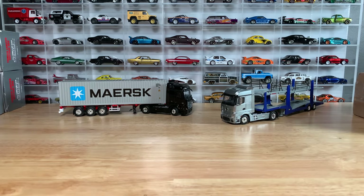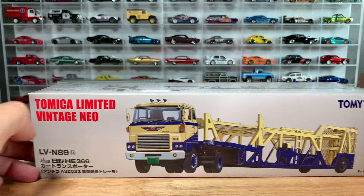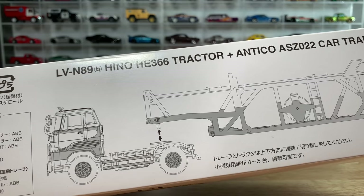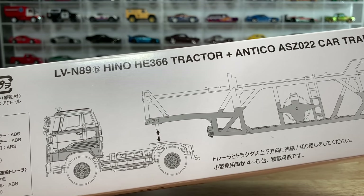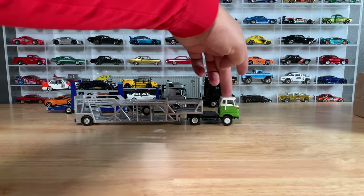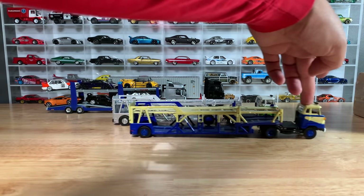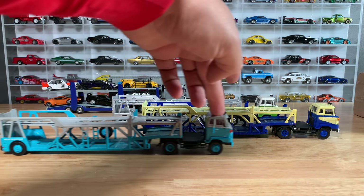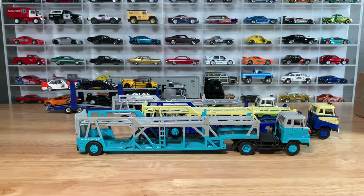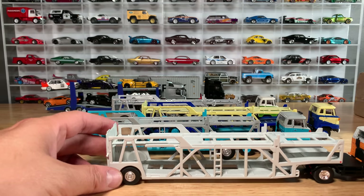Let's see who else is joining the party. From Tomika Limited Vintage, it is the Hino HE366 Tractor and Antico ASZ022 Car Transporter. Here they are — the next four: the Hino 5-car hauler, starting with the first one in green and white, the next one in yellow and blue, then one in gray and kind of a teal color — very, very cool. And these, just like the Mini GT, are incredibly detailed.